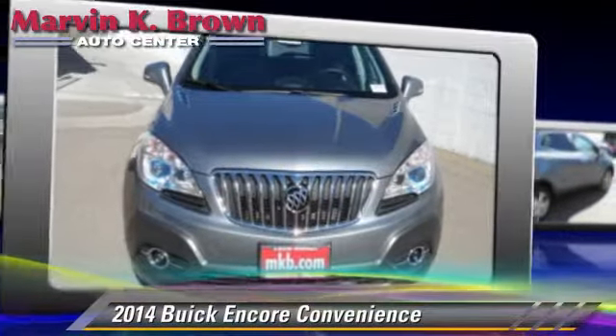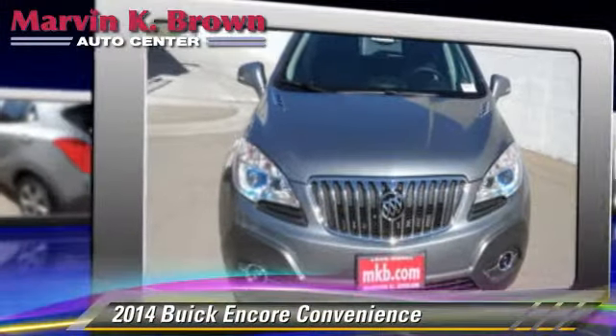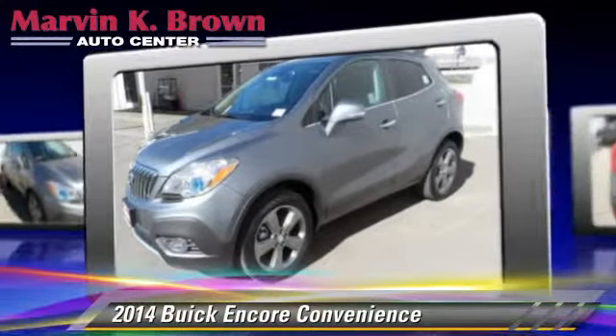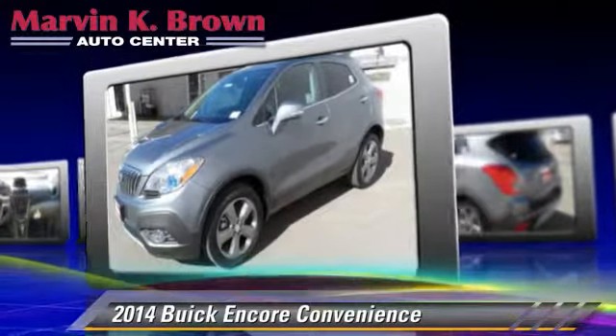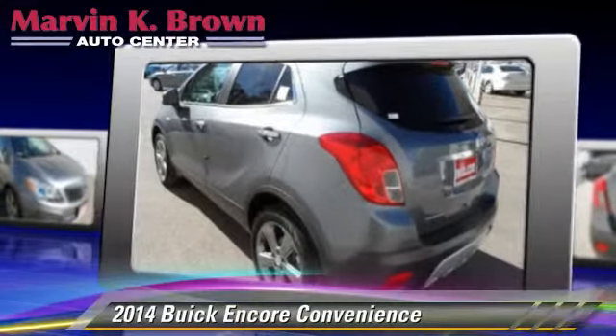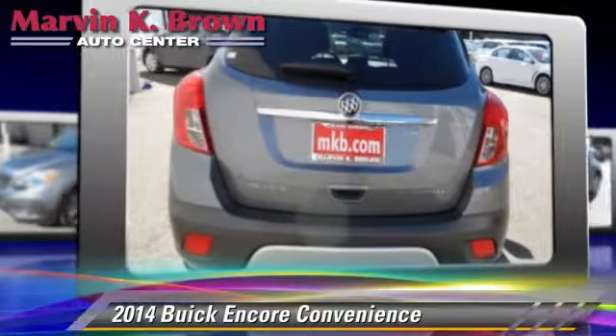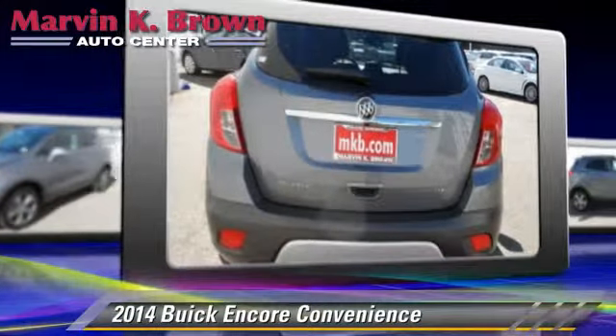Powered by a turbo 4-cylinder engine with a 6-speed automatic transmission, this vehicle is well equipped. This Buick features a CD player, cruise control, and heated power mirrors. Safety features include traction control,